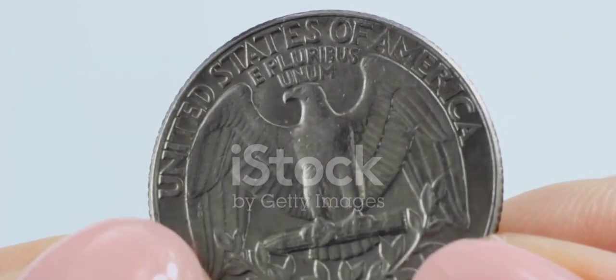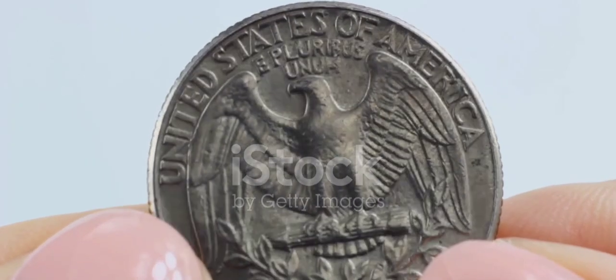Firstly, we have the 1976-S Silver Proof Bicentennial Quarter, which sold for an awe-inspiring $13,500 in 2019. A true gem in the world of coin collecting.